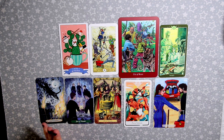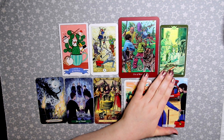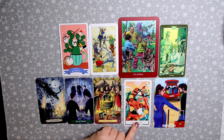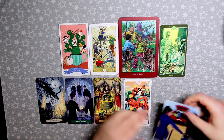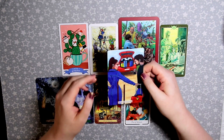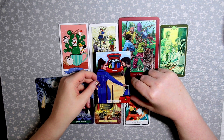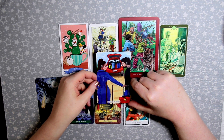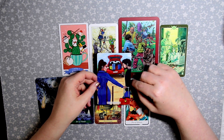My favorites for the Five of Wands are Everyday Enchantment, So Below, and the Pandavas in Tarot of the Divine. But I think my overall favorite is the Modern Love just because it is so clear and easy to understand what it represents.